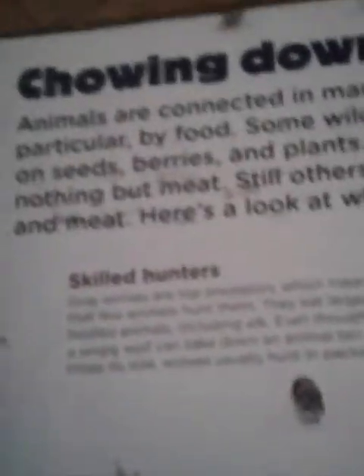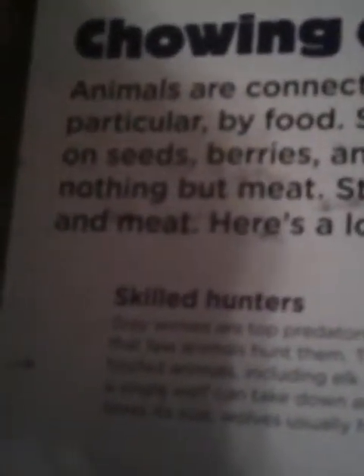Animals are connected in many ways, in particular by food. Some wild animals feed on seeds, berries, and plants. Others eat nothing but meat. Still others eat both plants and meat. Here's a look at who eats what.